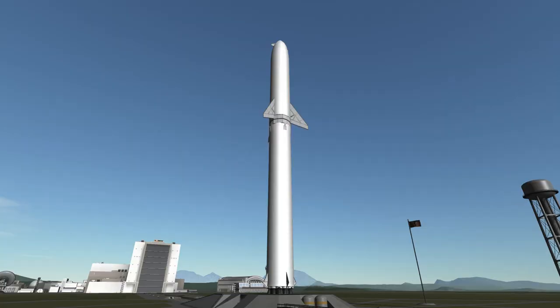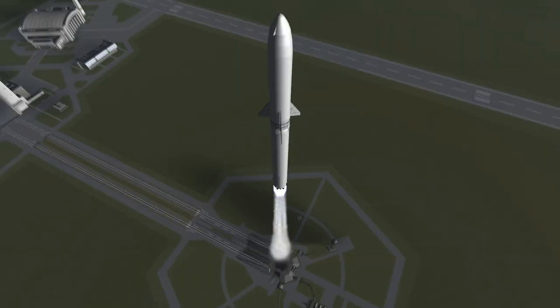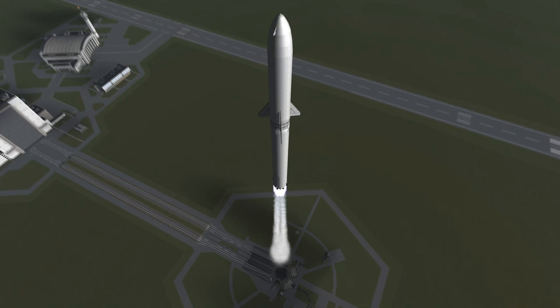What you can see here is a tanker. It looks the same as the human-rated BFS but is in fact remote controlled. Now, in both the 2016 ITS reveal and the 2017 BFR presentation,